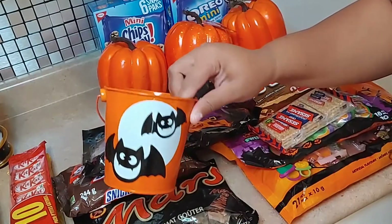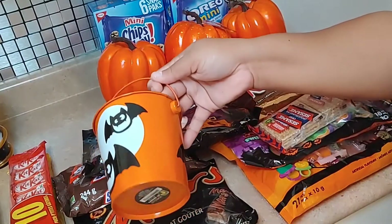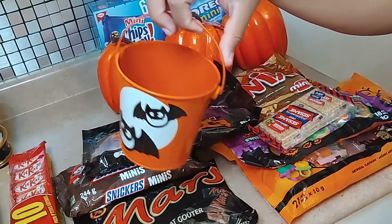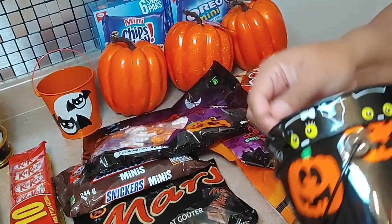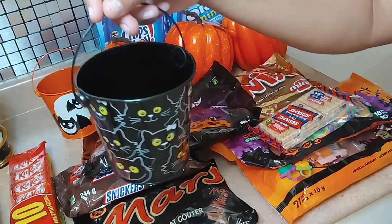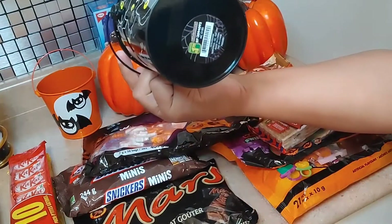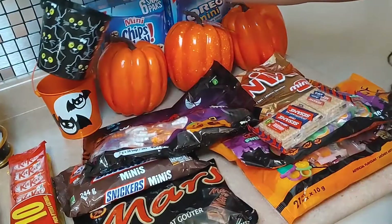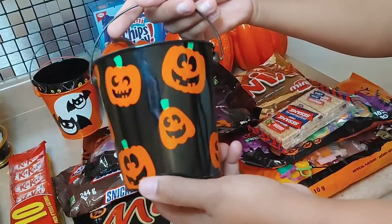These are the buckets I chose — they were a dollar and seventy-five cents. The first one has little bats. I tried to get things that aren't really scary because the kids are three. It's a perfect size for them — they don't need anything bigger than this. Then we have the little black cats, and I think this one is so cute with the little bow in front. And then we have the typical pumpkins, the jack-o-lanterns.